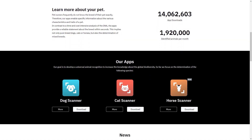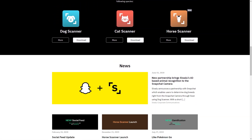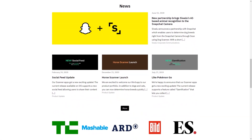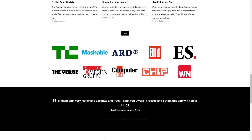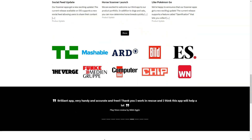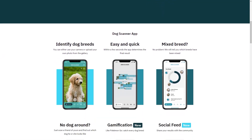As you probably already know, pet owners often have no idea what breed their furry friends are, but with Swallow you'll get accurate and specific information about your pet in seconds. And it's not just for pure breeds — the AI technology used in these apps is so advanced, it can identify mixed breeds too. The dog scanner and cat scanner apps have already been installed more than 13,700,000 times and the company identifies an average of 1.9 million animals each month.